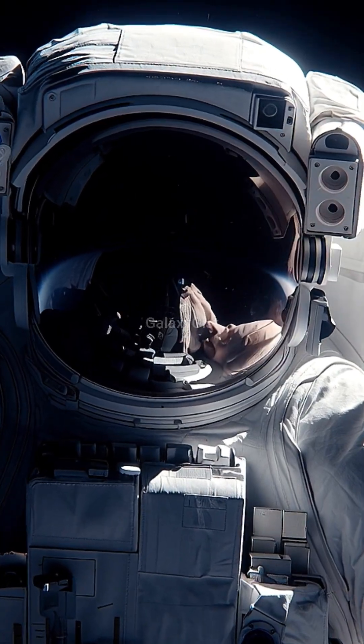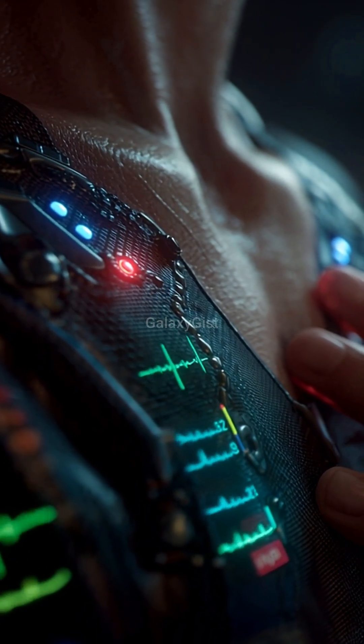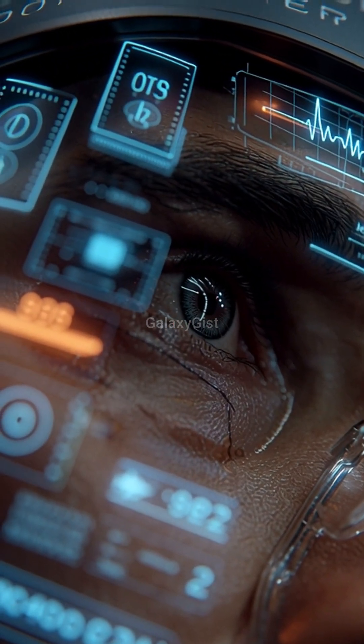And here's the insane upgrade: built-in medical sensors monitor your heart rate, blood pressure, and oxygen levels. If you're having a heart attack in space, the suit alerts mission control.